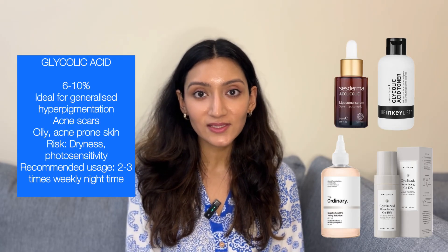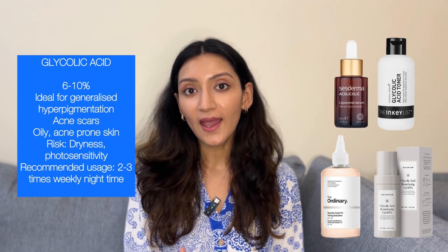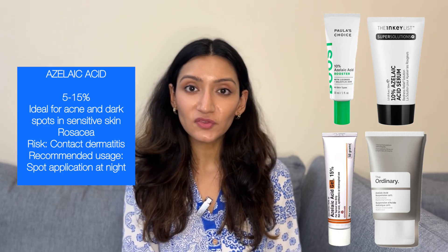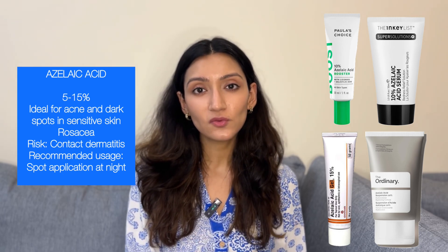Now let's get to the solutions. How do we get rid of post-inflammatory hyperpigmentation? For over-the-counter treatments, we have 6–10% glycolic acid in the form of serums and toners, which works really well for people with oily, acne-prone skin with hyperpigmentation. Then we have azelaic acid at concentrations of 5–15%, which works well for people with sensitive skin and rosacea — it works great for both acne and erythema.